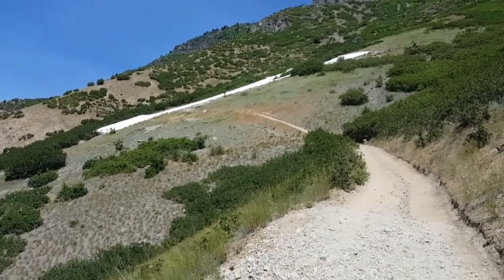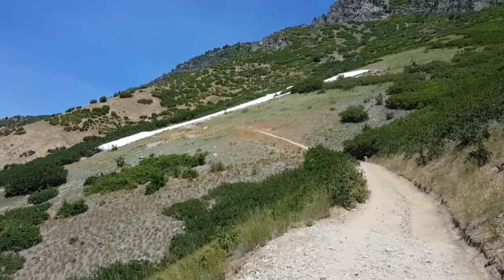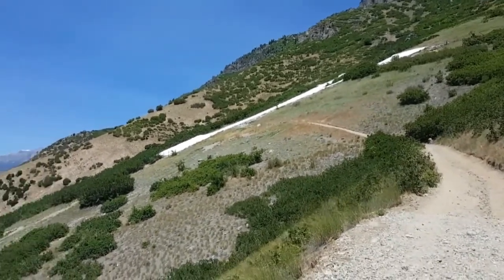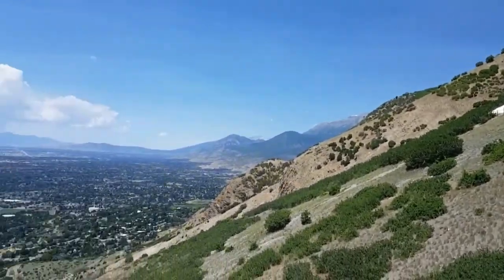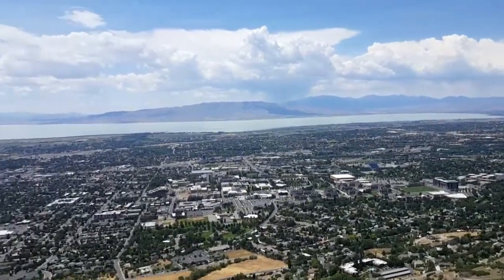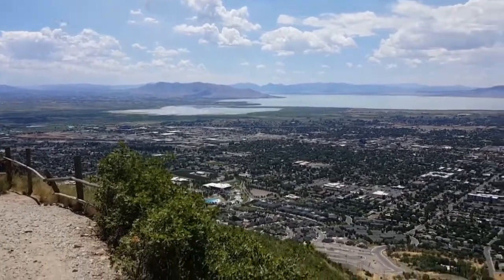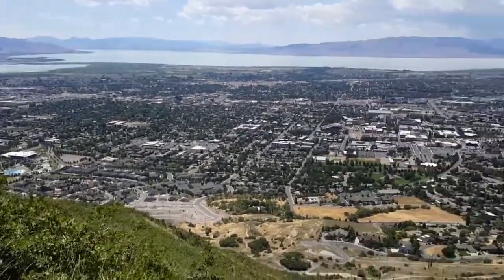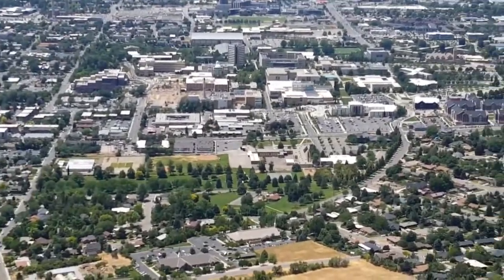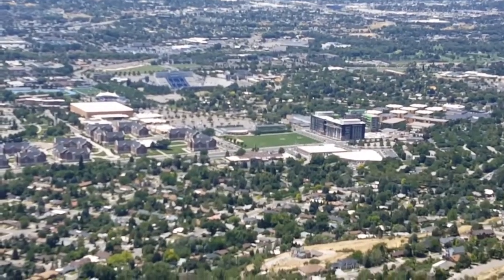I'm stopping here to show you that white mark — that is the Y, very prominent from the interstate. I believe that body of water out there is Lake Powell. Right down below is Brigham Young University, and there's the football stadium.